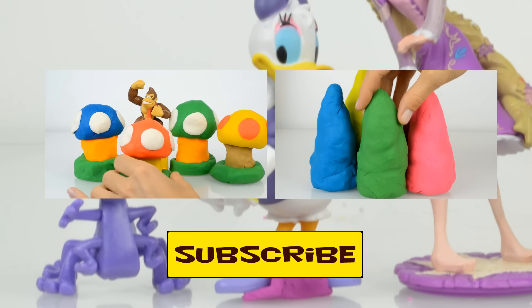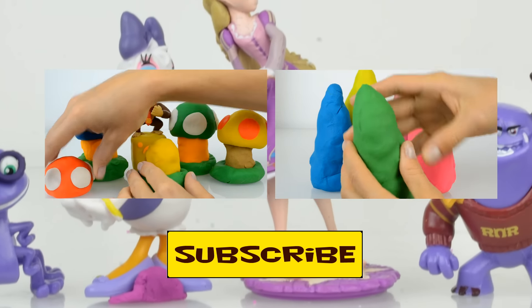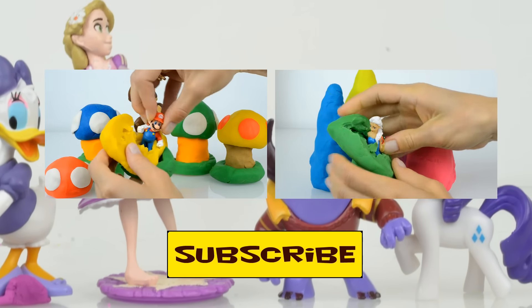Thank you for watching us! We are always glad to see you at Kids Toys Channel to have more fun. Don't forget to subscribe. See you next time, bye-bye!